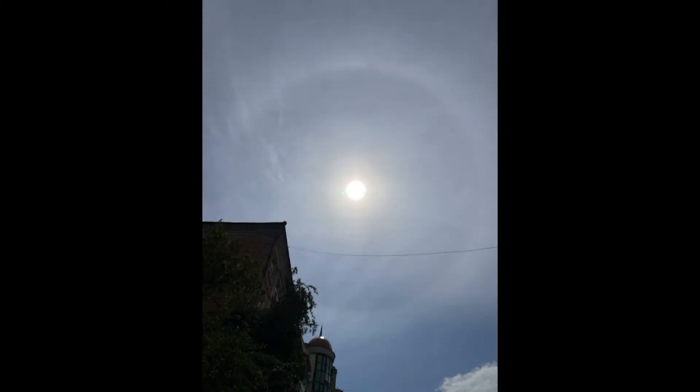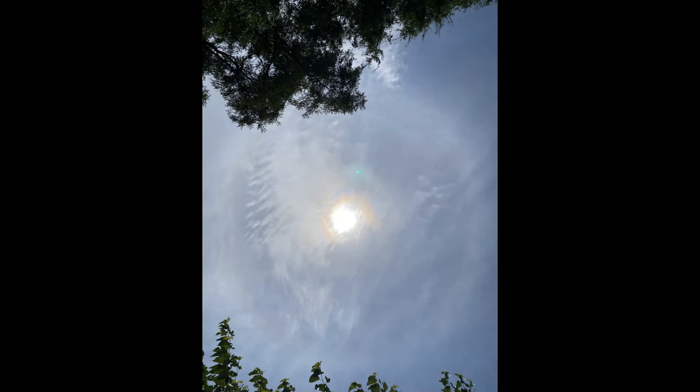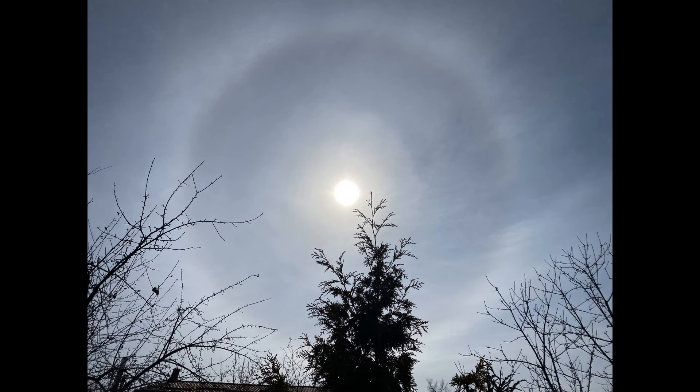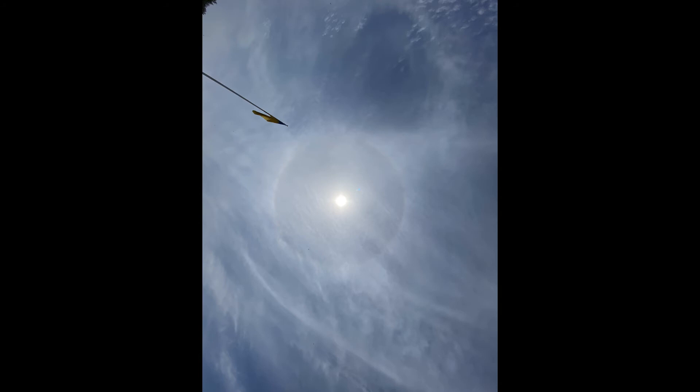Hi! Today we are going to discuss one of the most mysterious weather phenomenons. Probably you noticed before a shiny white or even rainbow ring around the sun or moon. This is the so-called 22-degree halo — an optical phenomenon that belongs to the family of ice crystal halos. Its form is a ring with an apparent radius of approximately 22 degrees around the sun or moon.